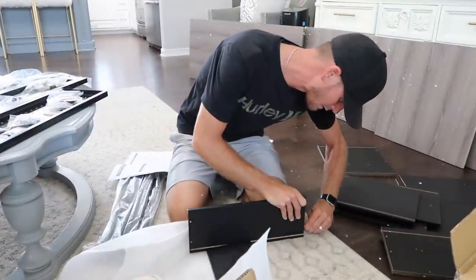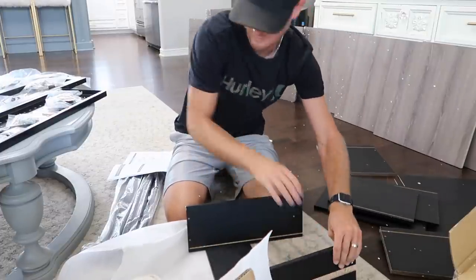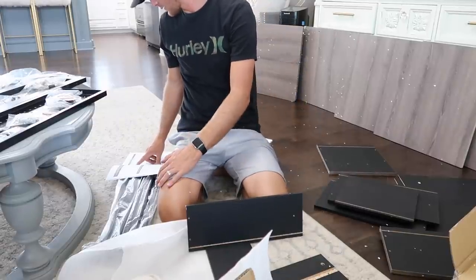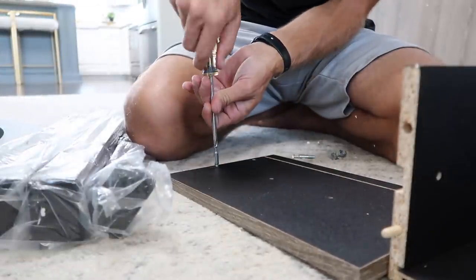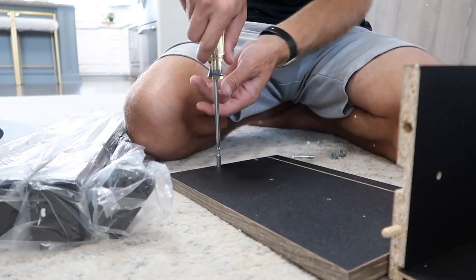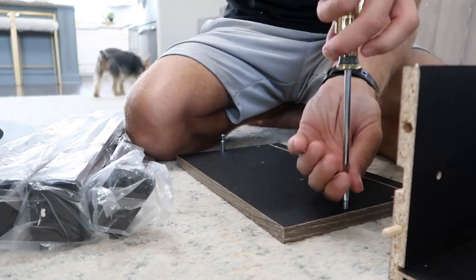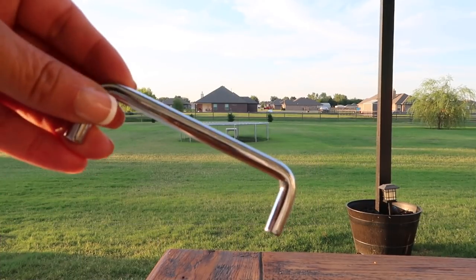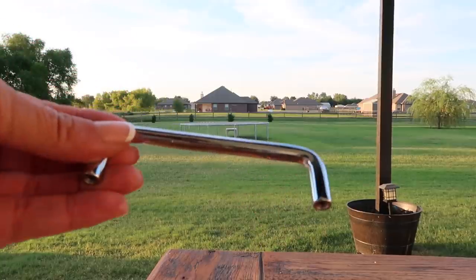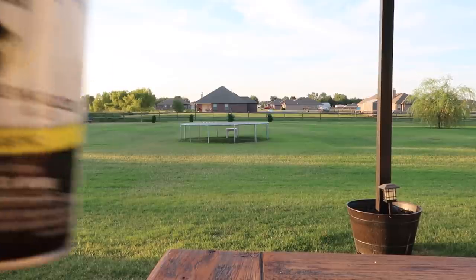We picked out this desk - desks can get super pricey so we tried to stay below $250, which we did. I want to say this was around $220. He wanted some storage and room for files, so this was the best option. We found it on Wayfair - I'll leave the link below. It was pretty easy to put together. When we got the handles in the box they were the wrong style and different from the picture, but thank goodness I always have black spray paint in my garage, so I went ahead and spray painted them black and they turned out perfect.